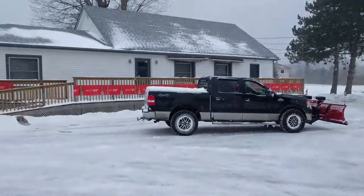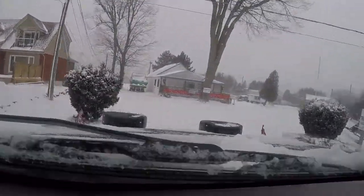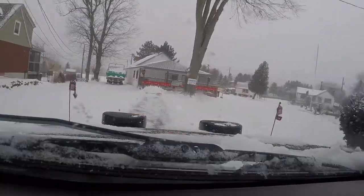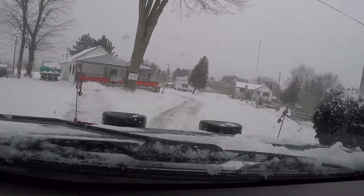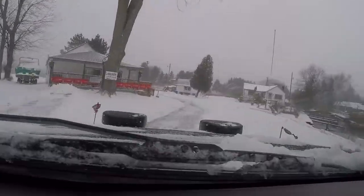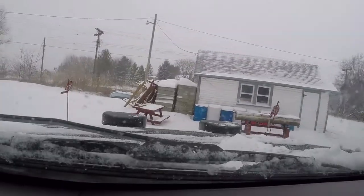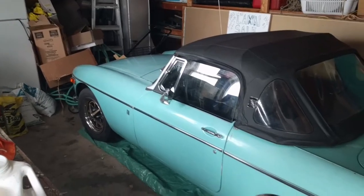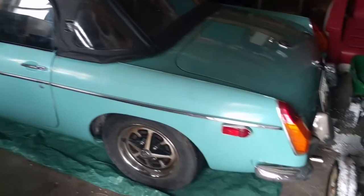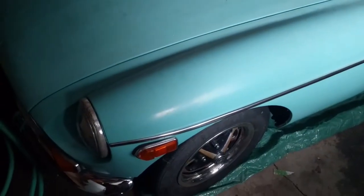We're just over here at Lakeside Yacht Club — got a shitload of snow. There's an old Byron find, old MGB — she's an old one, that's for sure. Old turquoise blue.